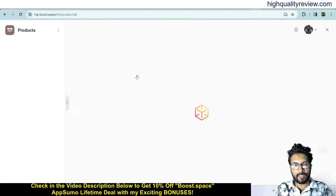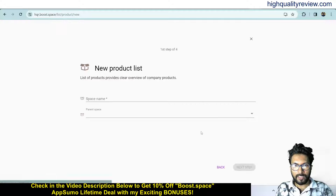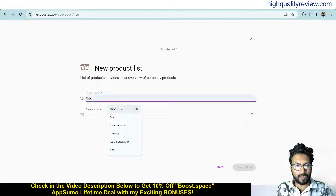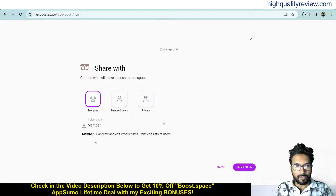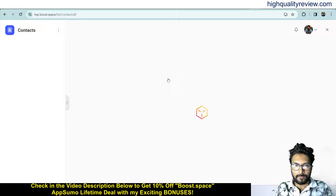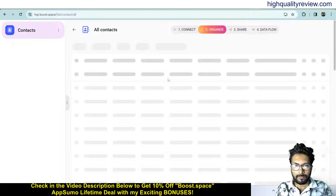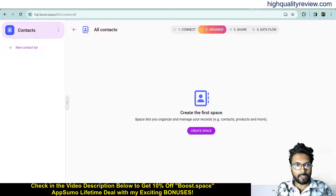Come back to the dashboard and click on products. Here you can create a space for your product — put a name for the space and set the parent space if you have one. The same way, you can share with everyone. You can also create your contacts from here. Here you can create a space for your contact the same way.